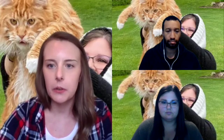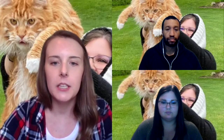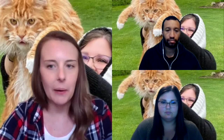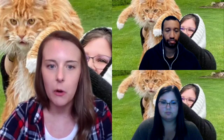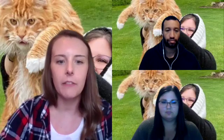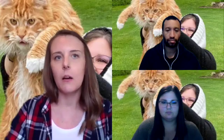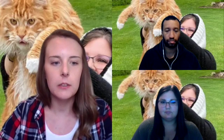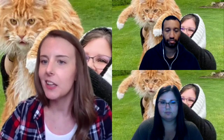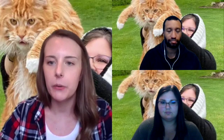I'd also recommend some sort of breathing visual and breathing tools. Deep breathing is really helpful — we hear about it a lot because it actually does change our nervous system and how it's functioning in the moment. Having tools to remind your child of what type of breathing is helpful can be really beneficial. For example, having a little bubble kit in the toolkit can be a really nice way for your child to practice breathing, or you could include a pinwheel.